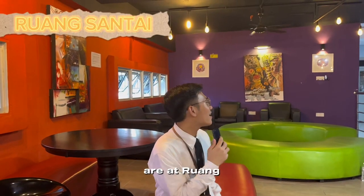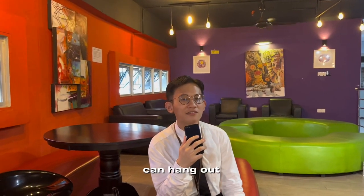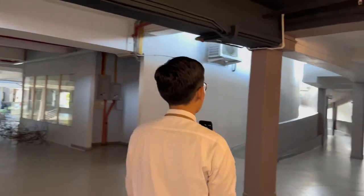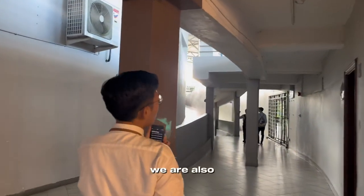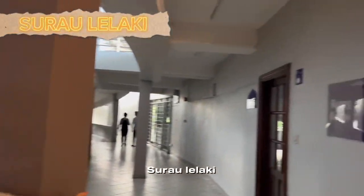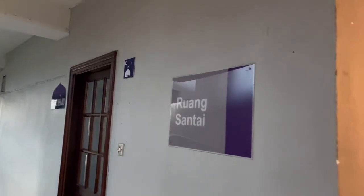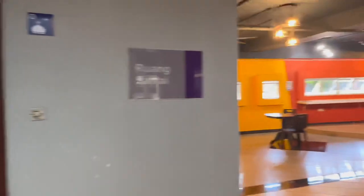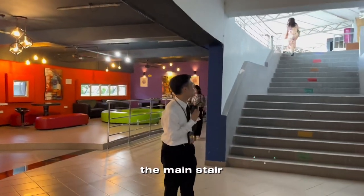Here we are at Ruang Santai. Ruang Santai is a place where all students can hang out and do their revision. Not far from Ruang Santai, there is also a surau lelaki provided nearby.